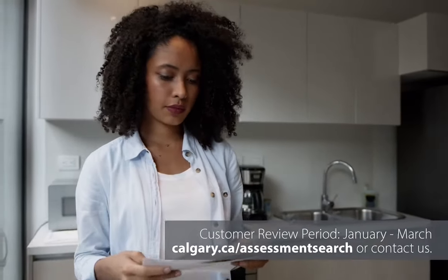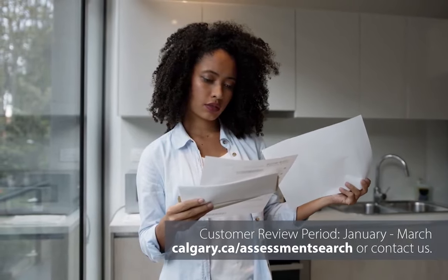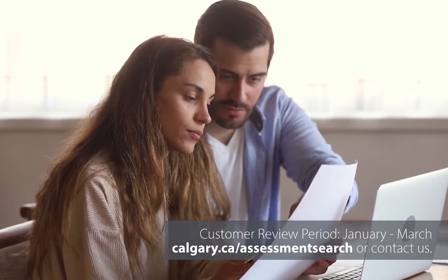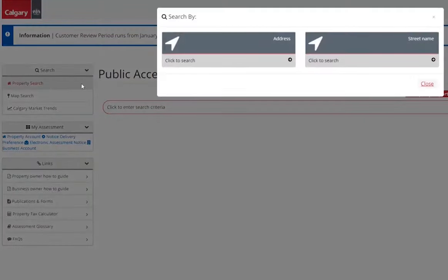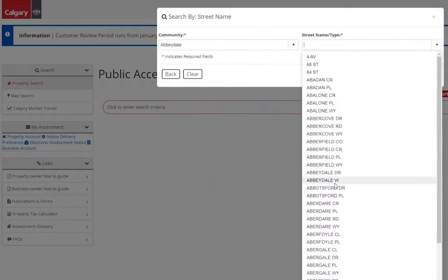It's important to verify that the details your property value is based on is correct, as this value determines your share of property tax. The customer review period is your time to review your assessment. You can check the accuracy of your property details online and see comparable properties and sales in your area to ensure your assessment is fair and equitable.